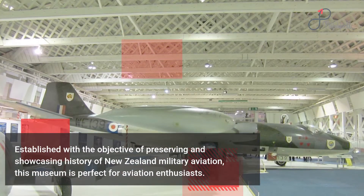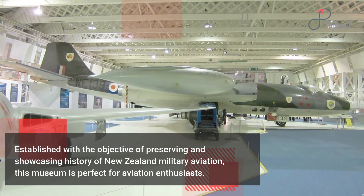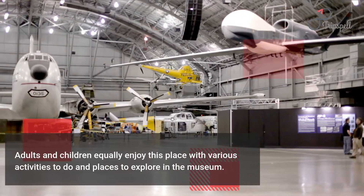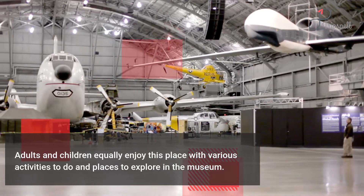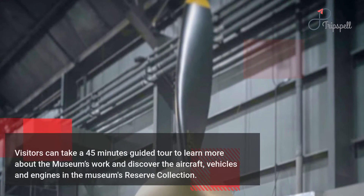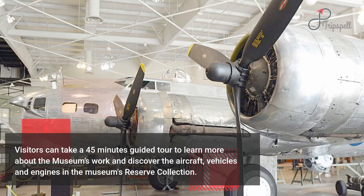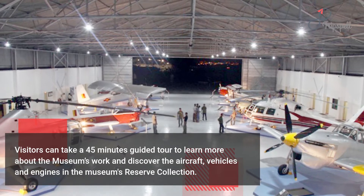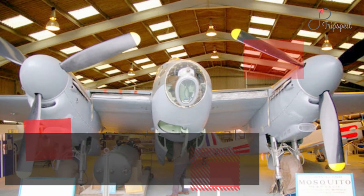Adults and children equally enjoy this place with various activities to do and places to explore in the museum. Visitors can take a 45-minute guided tour to learn more about the museum's work and discover the aircraft, vehicles, and engines in the museum's reserve collection. The tour involves a short walk, under cover, through the aircraft hall to the reserve collection space in the conference hall and event hall.